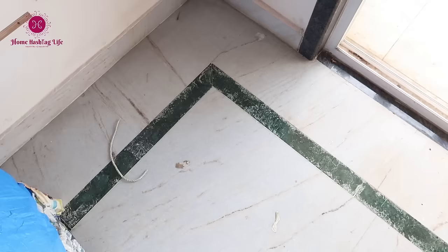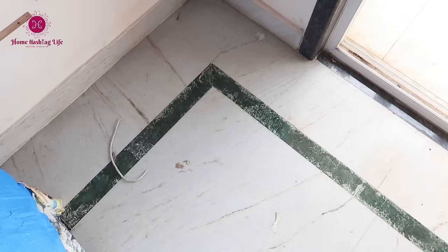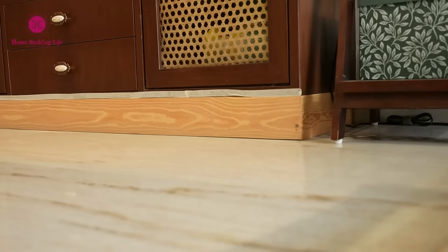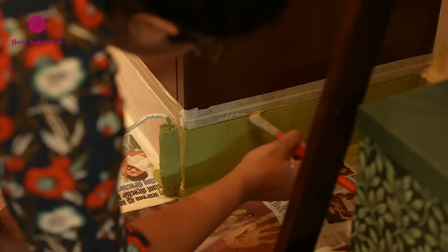We replaced the old damaged marble border with a new one, but we faced a challenge with the TV cabinet. Due to its low height, the same border couldn't be added underneath, leaving it looking incomplete. To fix this, we decided to add a skirting under the TV cabinet. Although we needed to paint it, we kept delaying it for some reason.